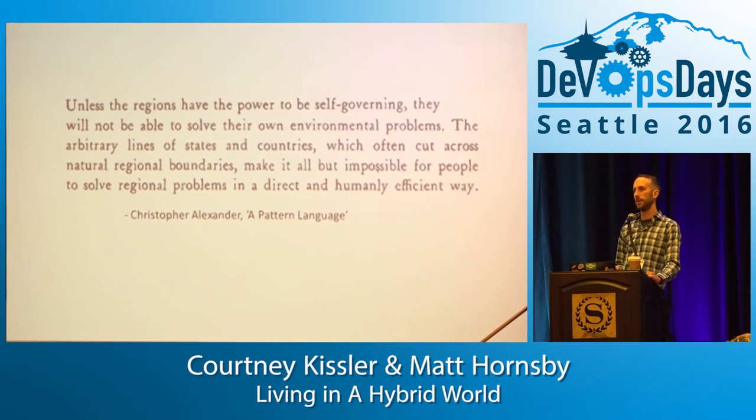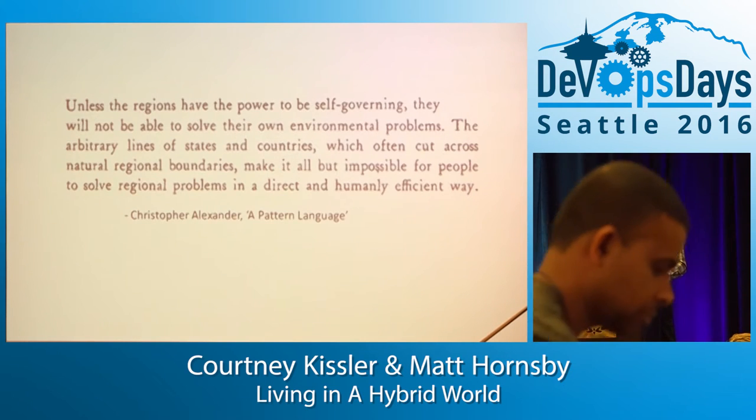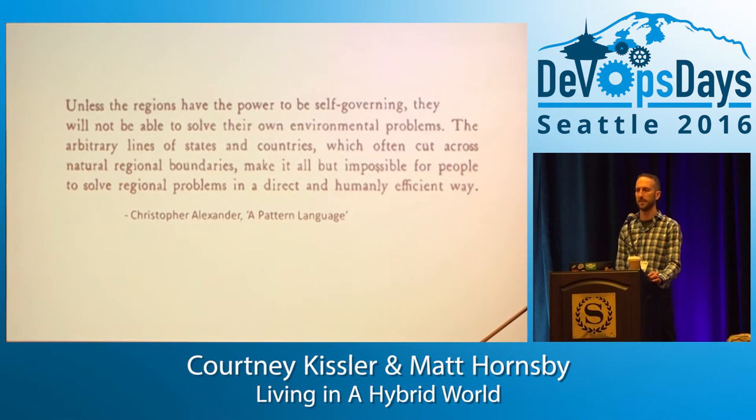If there are just arbitrary communication patterns and arbitrary ownership over things, it makes it almost impossible to solve problems in a regional, effective way on teams. This brings up Conway's Law, which most of you are probably familiar with. The observation is: if you have a company or a team designing something — it doesn't have to be software, but if you're designing systems — you are bound to create systems that mirror the communication and political structures of the teams themselves.